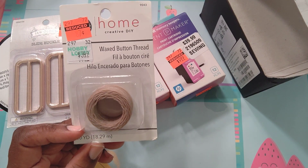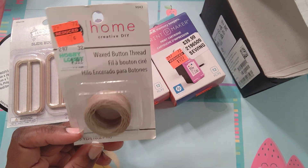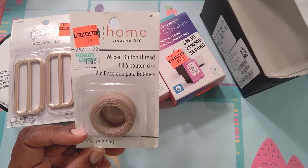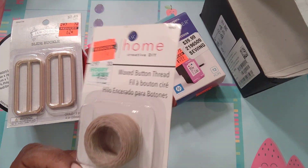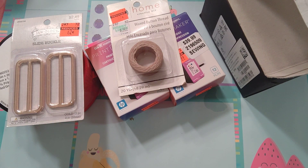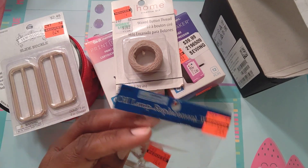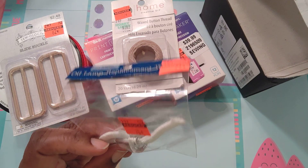This here is some wax button thread. I do have wax for thread, but my husband has a belt he wants to get fixed. He keeps saying he wants to take it to the shoe repair, but I told him I can do it. It was originally $3.49 and was $0.87, so I thought it's just enough and strong enough to fix his belt. I'm going to try to remember to do it on a video so you all can see how to repair belts.